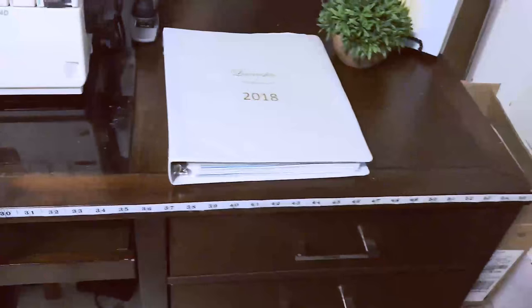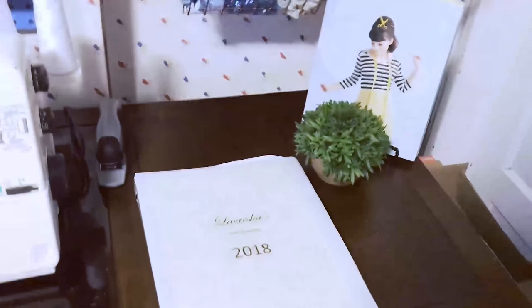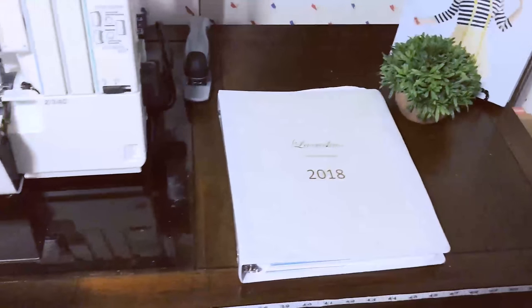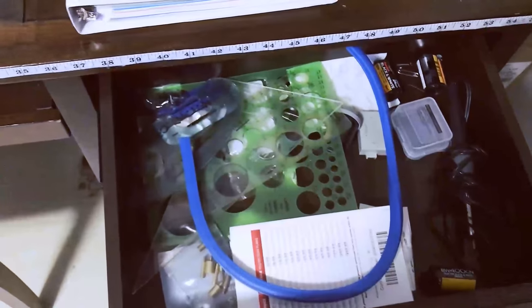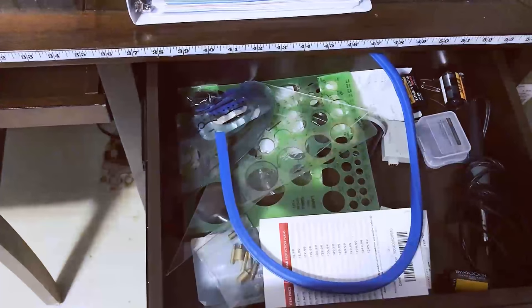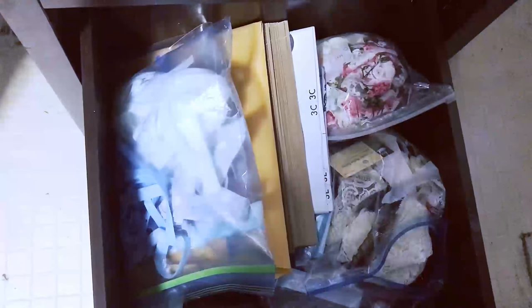On this desk I keep my measuring tape, which I hot-glued down. Any book I'm working out of goes on this book stand. There's also my calendar, the serger, and the sewing machine. The drawers are basically catch-all drawers — measuring tapes, rulers, curve tools, fusible interfacing, laces, bias bindings I've made, cardboard, and oversized patterns printed from PDFs.